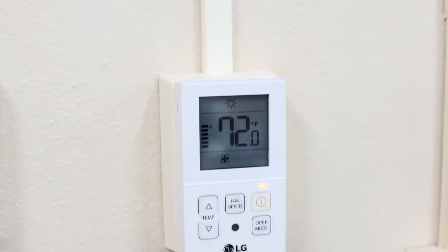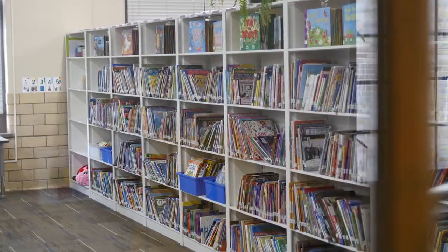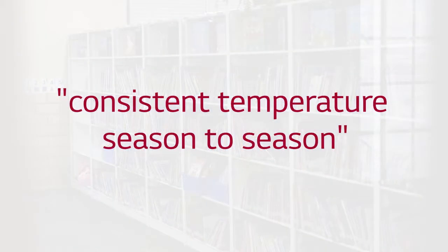The real difference in this facility is they have the ability to have temperature control in each individual space. We're able to deliver a consistent temperature season to season and not have the fluctuations from fighting the steam system against the air conditioning system.